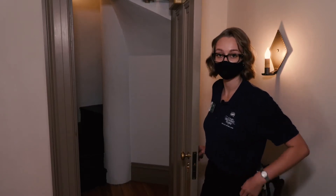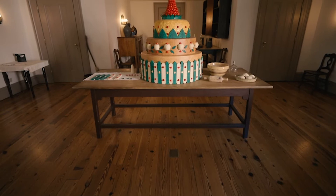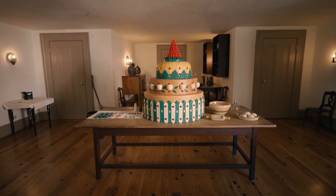This barrel staircase and all the steps are original to the home. Here we also have a very large cake — I like to think of it as a wedding cake, similar in that it was made to feed a lot of people. Desserts such as these would be made for levees, the grand social parties held here, feeding hundreds of guests. It was common for governors to hire outside confectioners to help their enslaved cook make food for these levees.